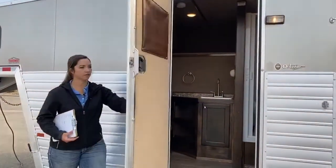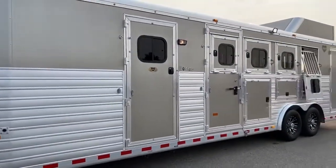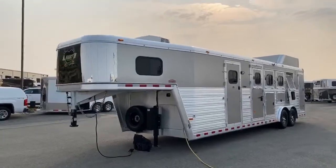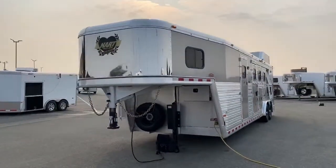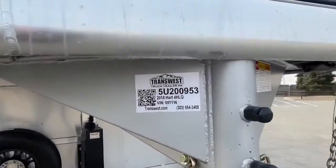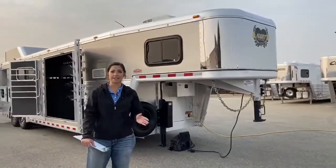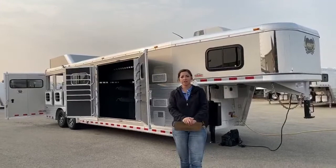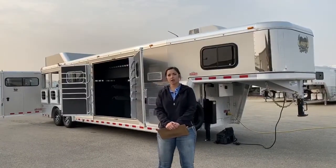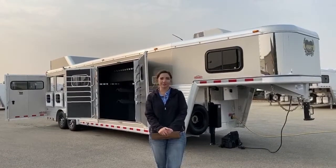Porch light right outside the door. So this is a 2018 Hart Jackpot, four horse with eight-foot short wall LQ — cute little trailer, really nice to have. Stock number 5U-200953. If you guys have any questions on this trailer or any other trailers that we have on our lot, please don't hesitate to contact us. You can give me a call or shoot me a text at my cell phone: 970-218-5996. My desk phone is 303-684-3451. Or you can email me at morgan.knoll@transwest.com. I look forward to hearing from you and we look forward to doing business — have a great day.